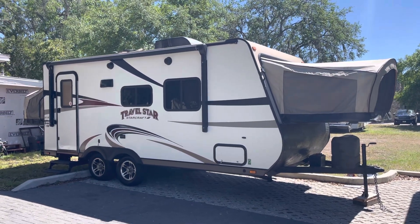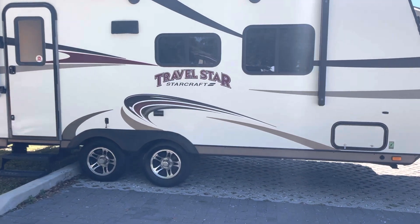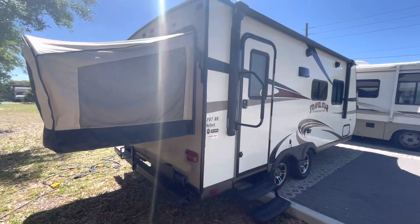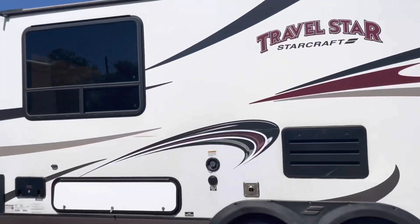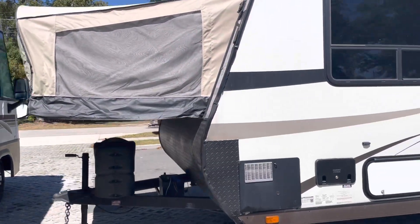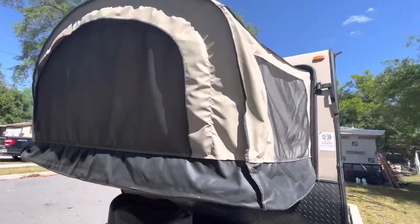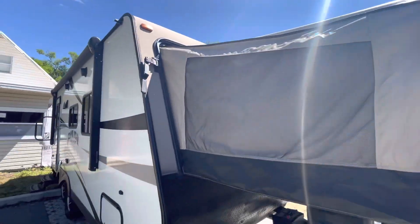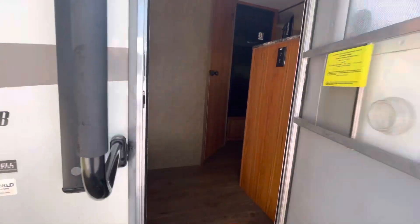Hey, this is Kevin with Camperstown RV Sales here in St. Cloud, Florida, with a 2016 Travel Star by Starcraft. 23 foot when fully extended. Just a traditional hybrid pop-up. Storage and just a quick walk around video.